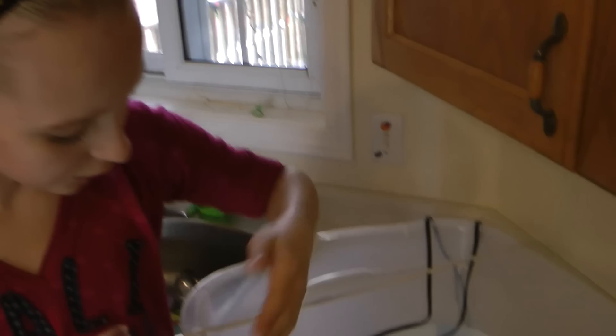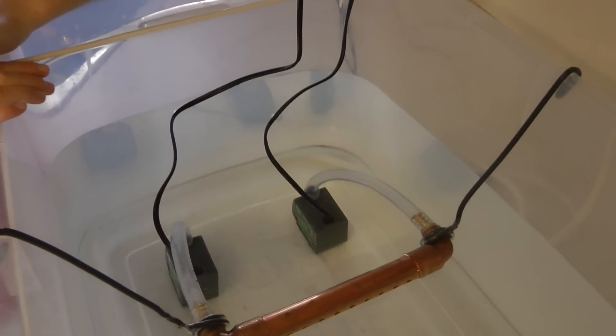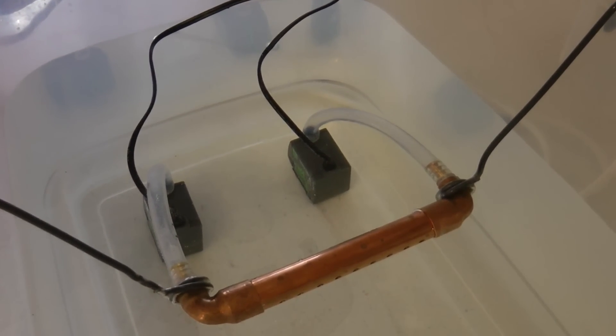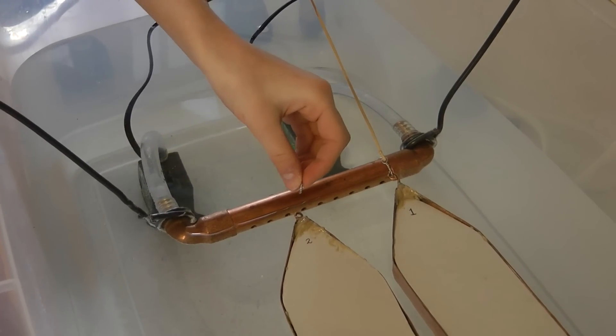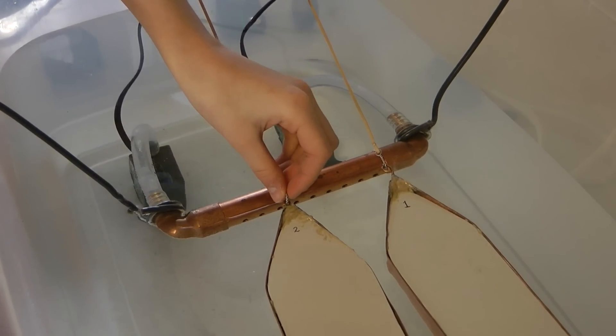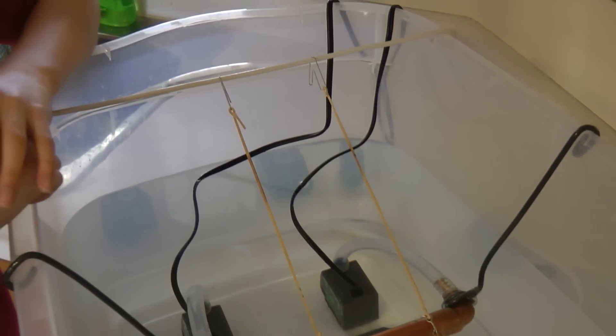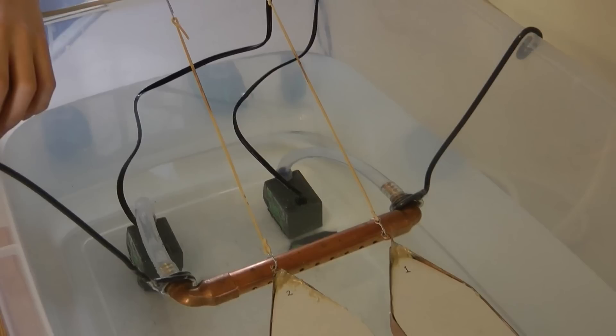To represent the current that heads towards the boats, we are using two submerged pumps. This tube and copper pipe makes the stream that heads towards the boats uniform. To make sure that the boats don't twist and turn and go back to their original place after the pump is turned off, we are using rubber bands to keep them in place.